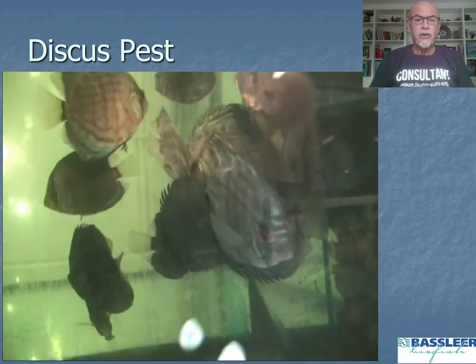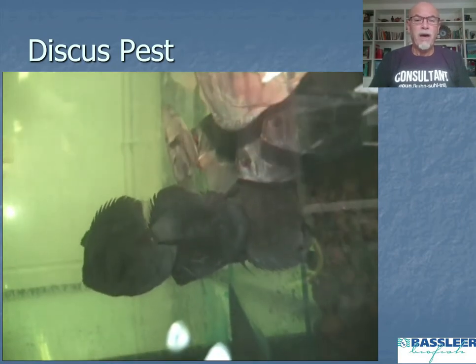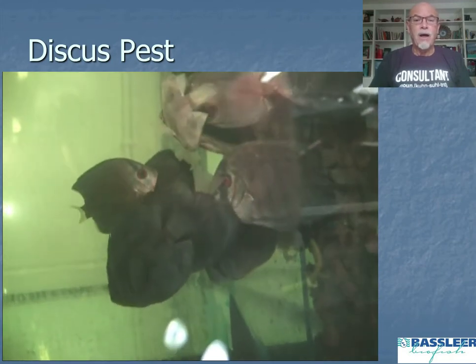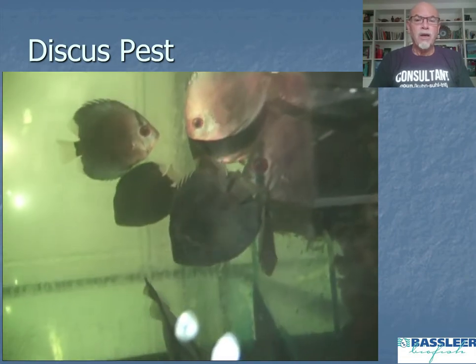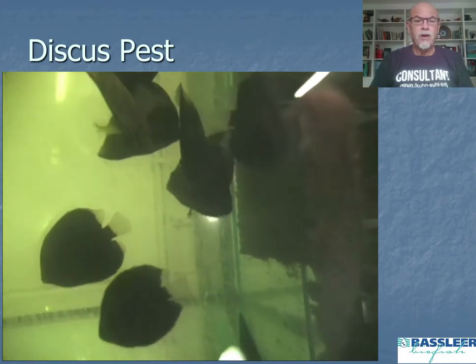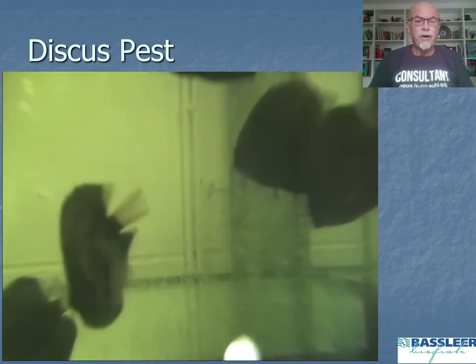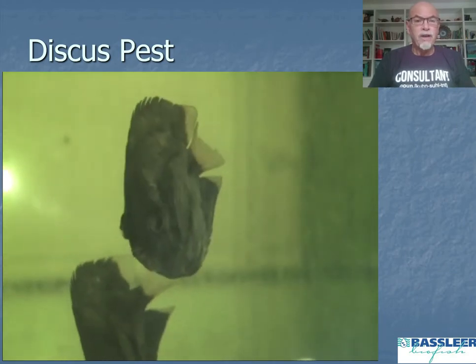We notice that the discus fish suddenly change color, change behavior, showing a slimy coating, having difficult respiration as shown here in the aquarium. The fish become listless, nervous, and you can see the fish are suffering very badly.